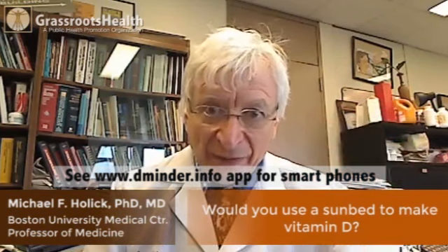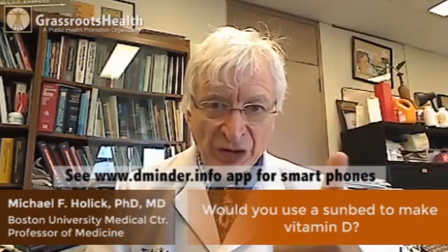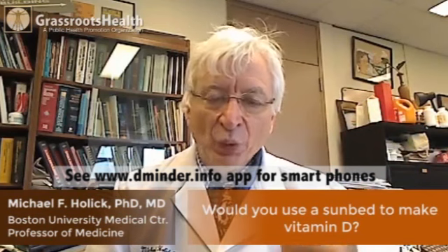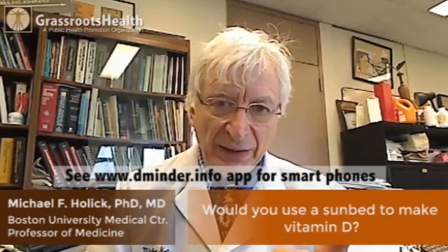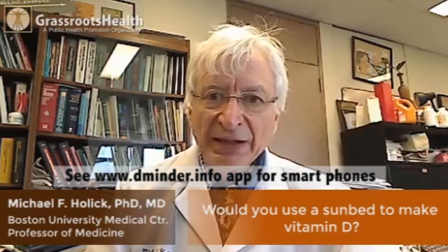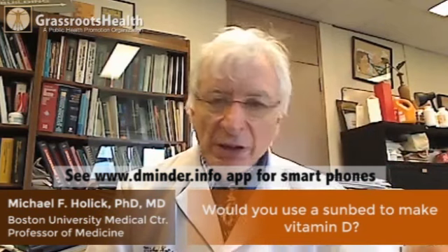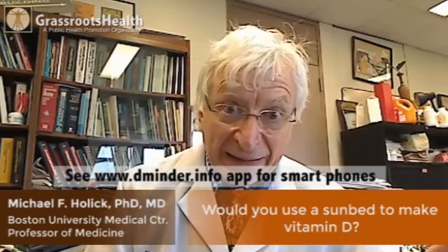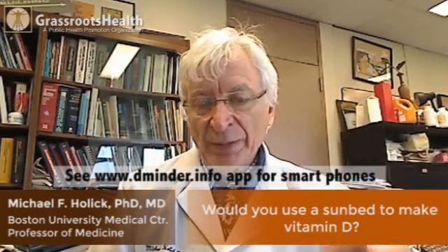Tanning beds can make vitamin D in your skin — make sure it puts out UVB. If you want to get your vitamin D from a sun tanning bed, use sun protection on your face, use it for half the recommended tanning time, minimize any potential for getting sunburned, minimize skin damage, and yet take advantage by making vitamin D.